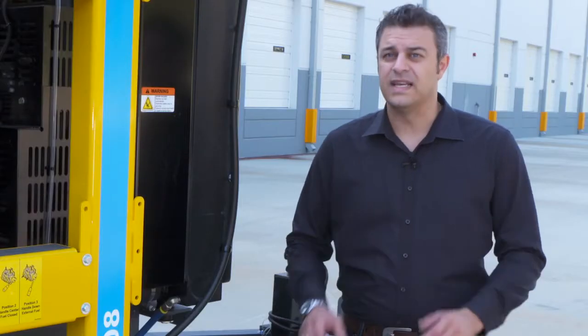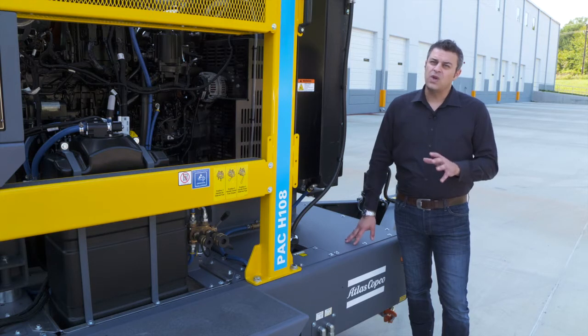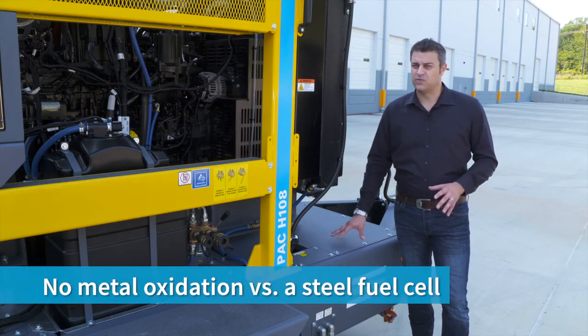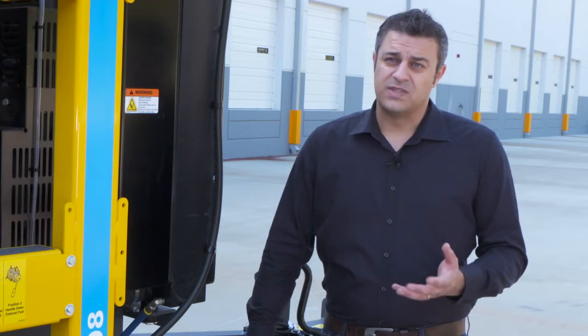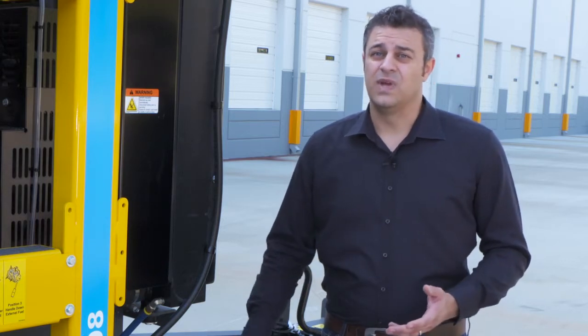How does that translate to your benefit? First of all, we do not have metal oxidation versus a regular steel fuel cell. That means your fuel lines remain clean, which leads to less maintenance.